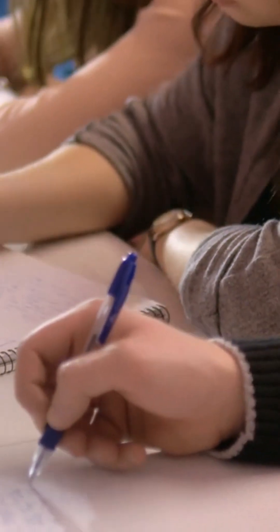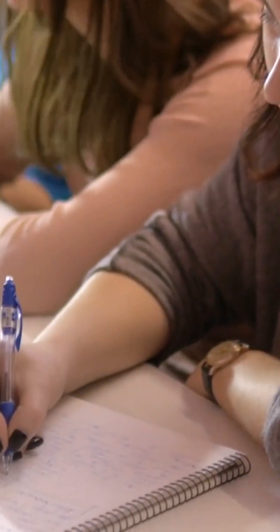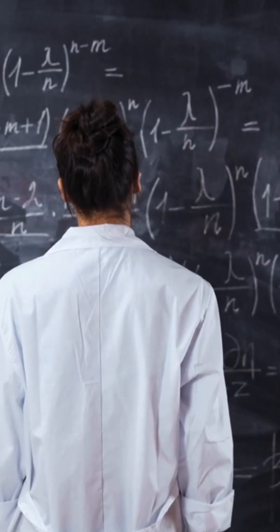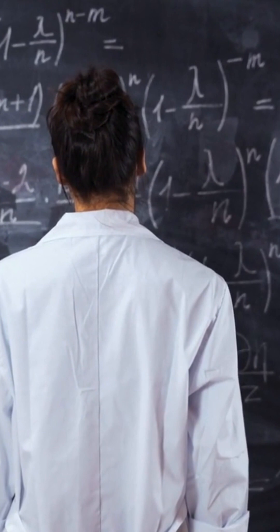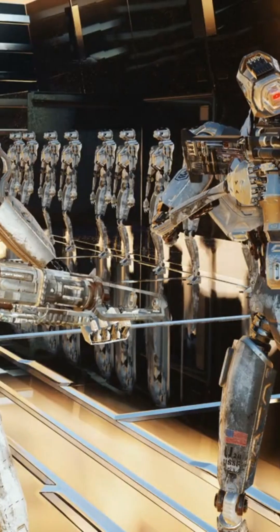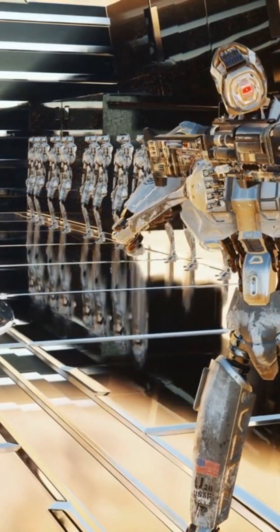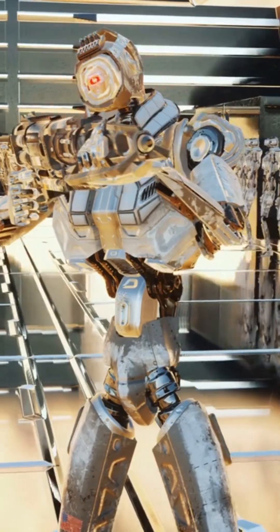Robotics in the classroom can provide an engaging way for students to explore scientific concepts. Robotics can be used to help students understand topics like engineering, programming, physics, and mathematics. For example, student-built robots can be used to explore concepts like force and motion, or to simulate real-world scenarios such as a search and rescue mission.